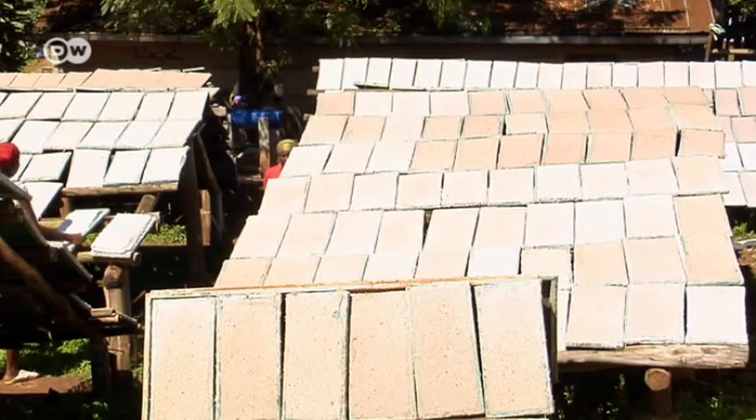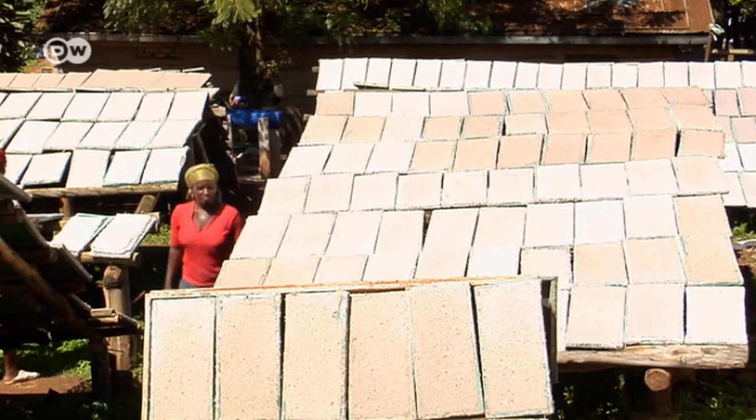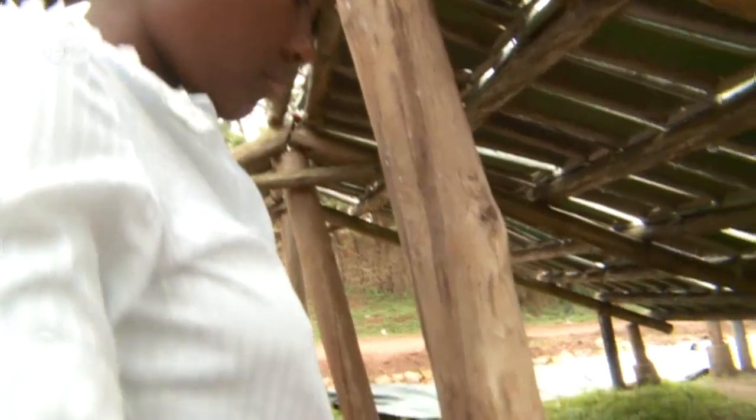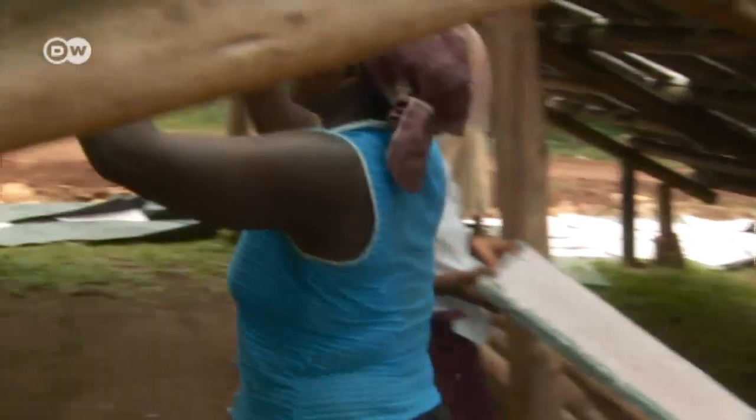It's not easy to see what these sheets will become. They're a mixture of paper and the stems of papyrus reeds, spread out on large surfaces. These women are using the sheets to make sanitary pads.